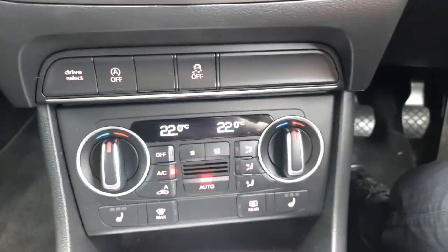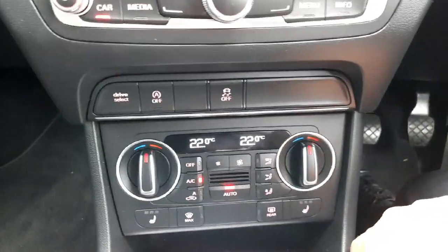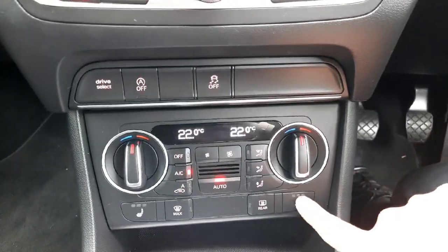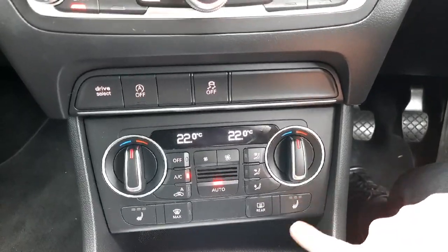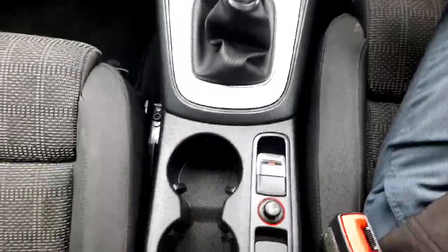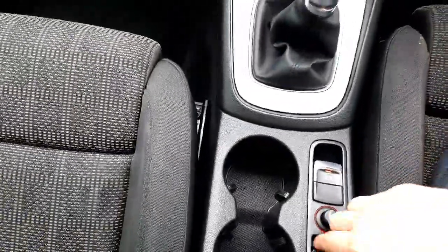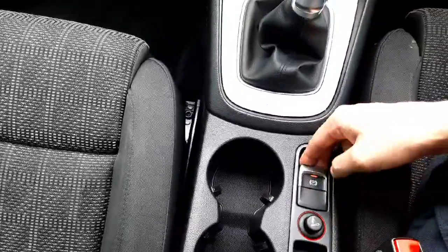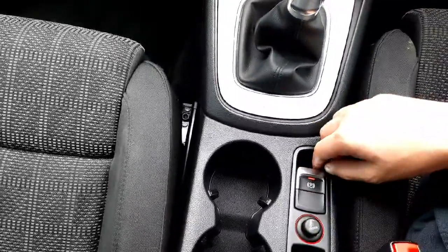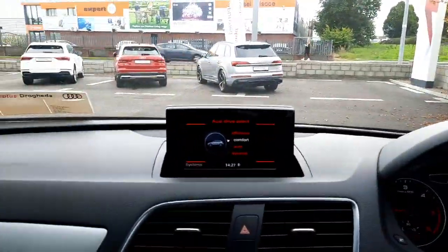Lower down we have stability control and start-stop buttons, plus a dual-zone automatic air conditioning panel — a rare option for this car — with heated seats for both front passengers. We also have the gearbox lever, additional 12-volt sockets for charging devices, and an automatic parking brake. Once again, everything is very high quality and it's a lovely place to travel.